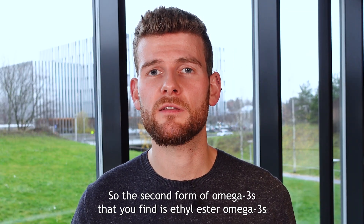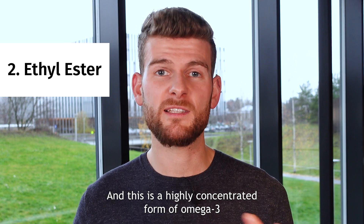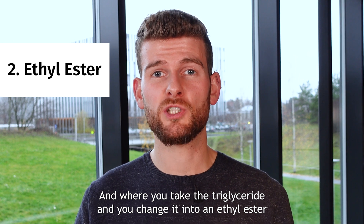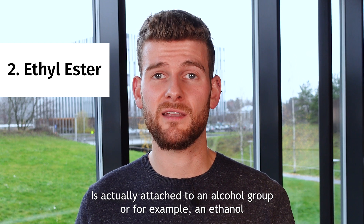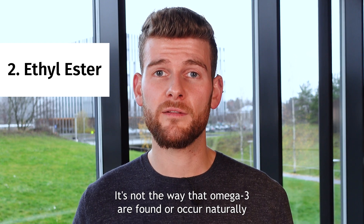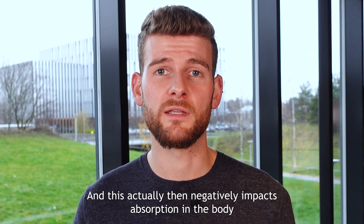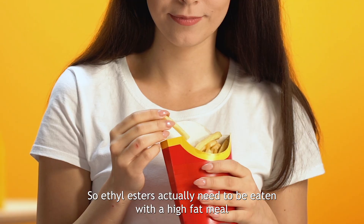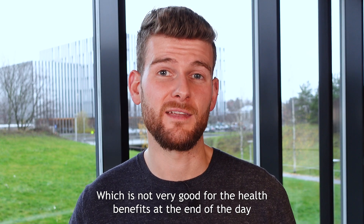The second form of omega-3s is ethyl ester omega-3s. This is a highly concentrated form of omega-3, where you take the triglyceride and convert it into an ethyl ester — the omega-3 fatty acid is attached to an alcohol group, such as ethanol. It's not the way that omega-3s occur naturally, and this negatively impacts absorption in the body. Ethyl esters actually need to be eaten with a high-fat meal in order to be absorbed, which is not very good for health benefits at the end of the day.